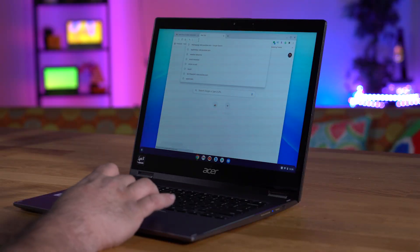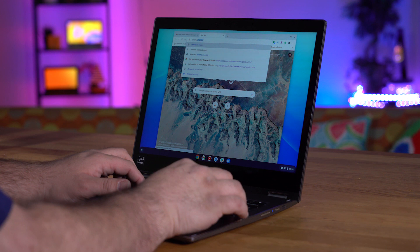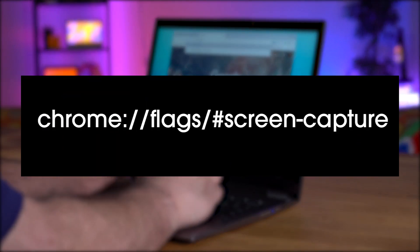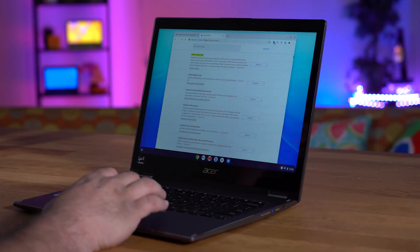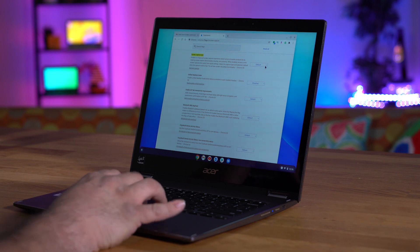Once completed, the last step is to enable the new screen recorder. Open a new Chrome tab on your device, and in the URL section, enter the text as shown. A drop-down menu will appear, allowing you to enable the in-beta feature.